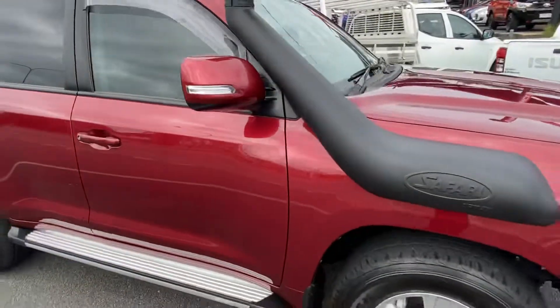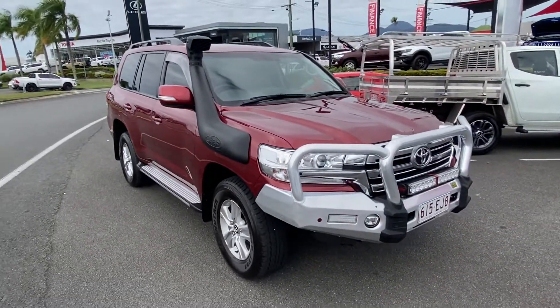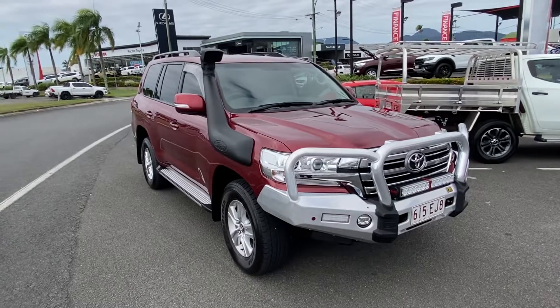Beautiful. Like I said, just a quick little video before it does get loaded up. I'll be down there this evening and ready for you to collect tomorrow. Enjoy, thank you.